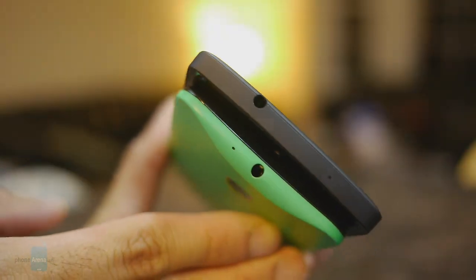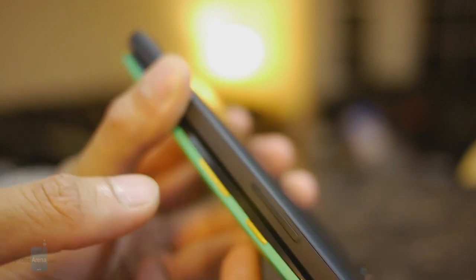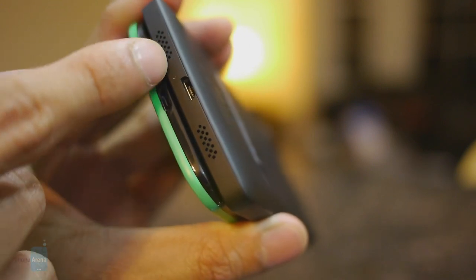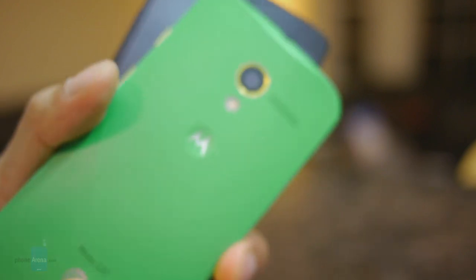They share the same ports and buttons around their trims: a 3.5mm headset jack, noise cancellation microphones, micro USB port for charging and data connectivity, and standard mics. The speaker on the Nexus 5 is placed on the bottom edge, whereas it's on the rear with the Moto X.